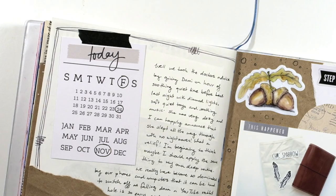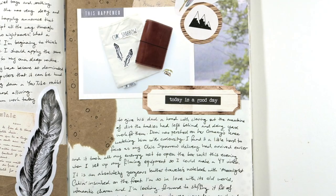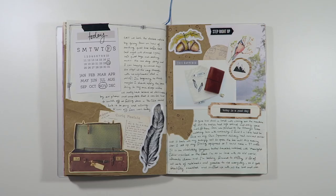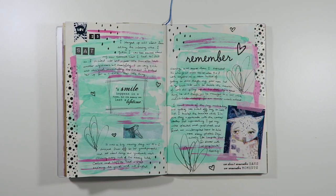Friday the 24th of November was the day that my Chic Sparrow Traveller's Notebook arrived and I was so excited. It's my first one and it literally took me months to decide on the size and what leather I would go for, but I actually filmed an unboxing video which you can check out by clicking the link in the top right hand corner. The brown paper was also the original packing paper in the box so it definitely belonged in my journal.